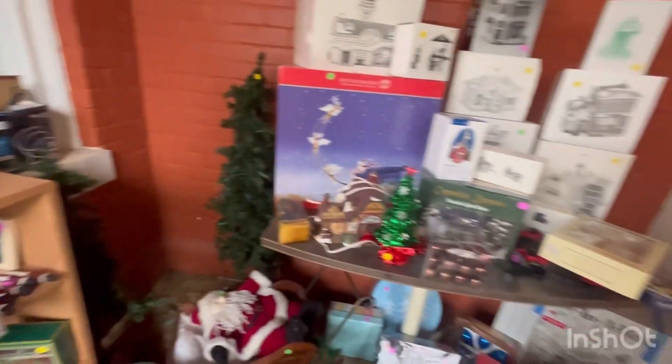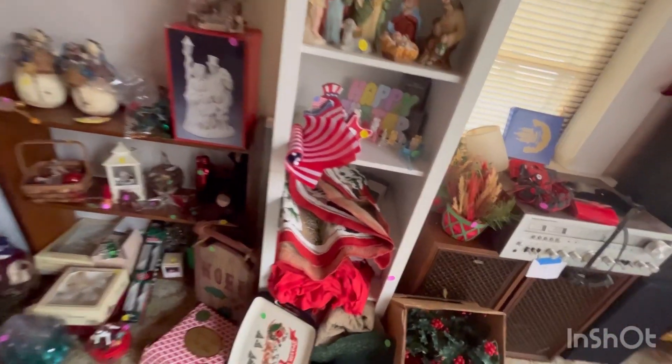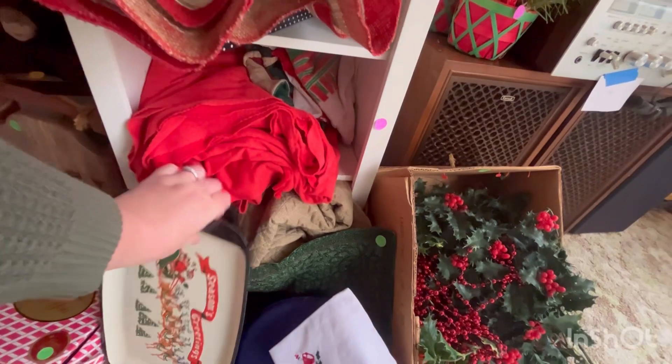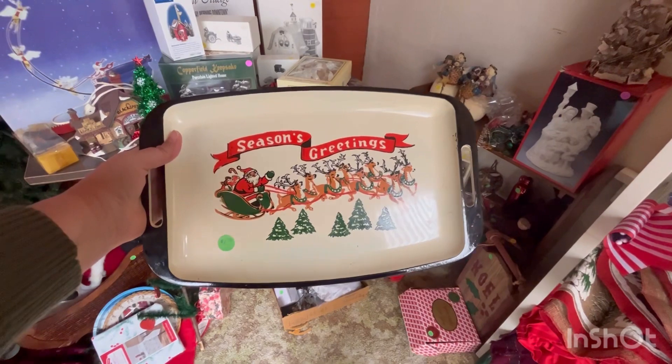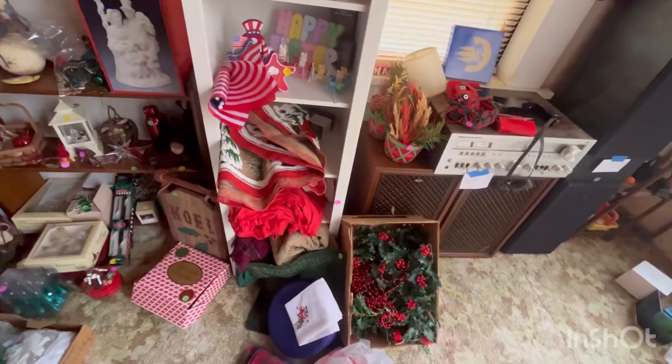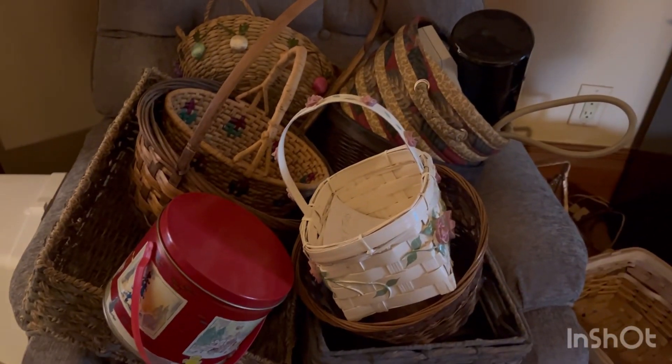I passed on the trees and kind of regretted that — I wish I would have gone back and grabbed those. But then I found this tray, which I did end up purchasing for $2. I just loved it, it was so nostalgic. I have it in my kitchen, so I can't wait to show you what I did with it. Lots of baskets too.